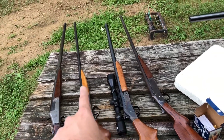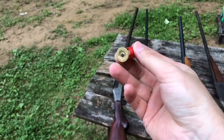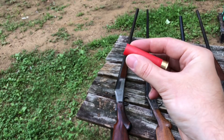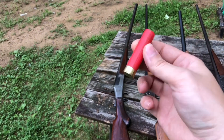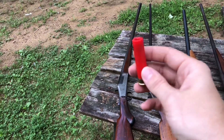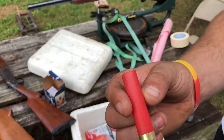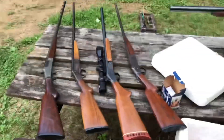This one is rifled and that's a smoothbore. Identical loads: 12 grains of Longshot, a Winchester AA 28 wad because they fit 32 gauge, and 5/8 ounce of seven and a half shot. The load I will be firing is the same exact thing. Josh is taking the smoothbore, I'm taking the rifled.